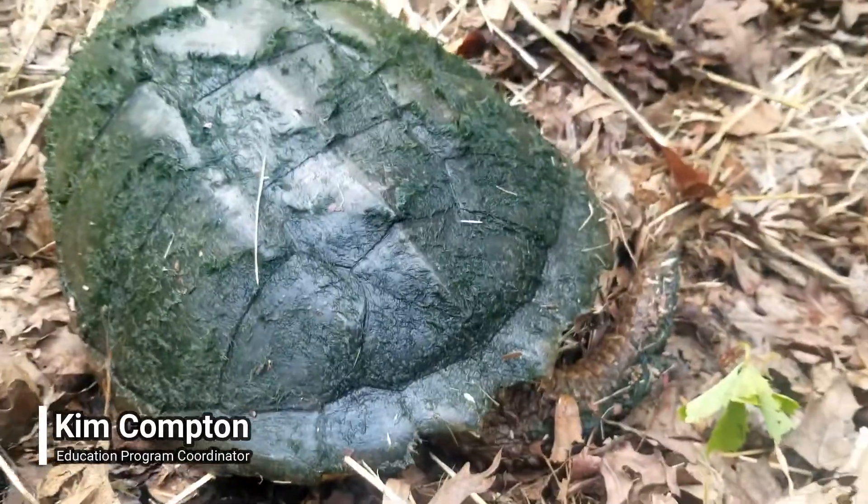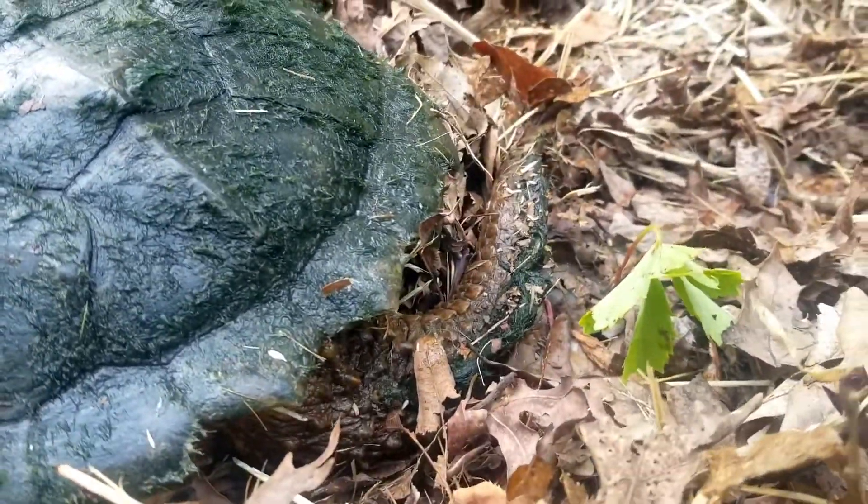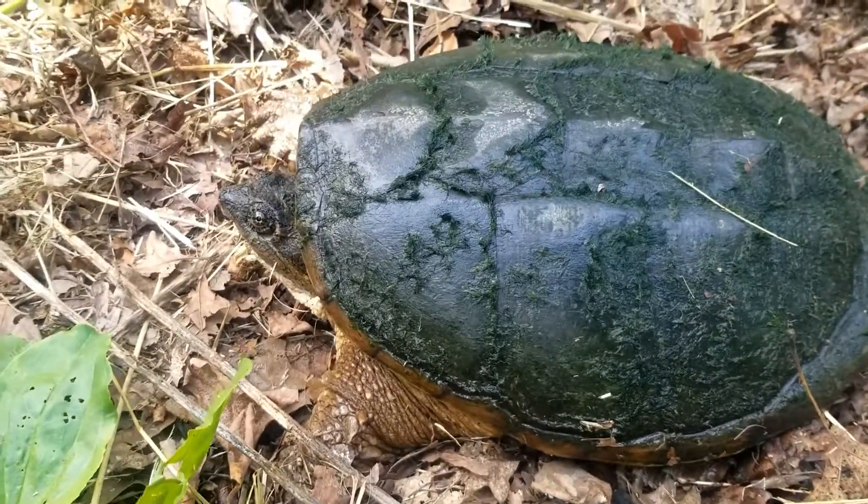This is a snapping turtle. You can tell by its pronounced ridge down the center of the top of its shell, or carapace, and the points at the back of the shell. It also doesn't have very high of a dome.